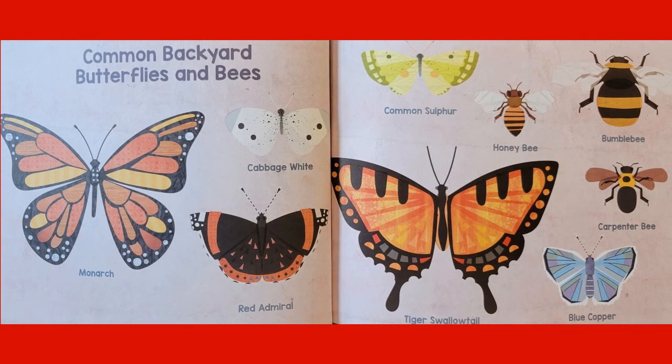Here are some common backyard butterflies and bees: the Monarch, the Cabbage White, the Red Admiral, Common Sulfur, a Honeybee, a Bumblebee, a Tiger Swallowtail, a Carpenter Bee, and a Blue Copper.